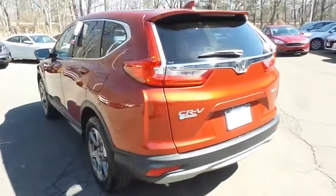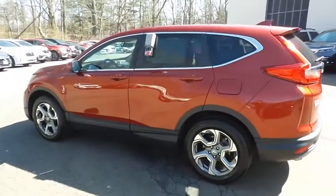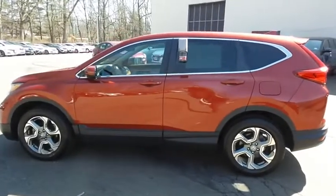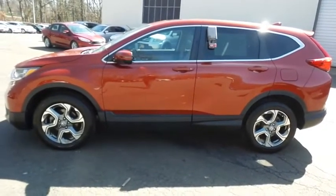This gorgeous CR-V EX has just arrived at Honda of Nanuet. It only has 25,000 miles. It's gone through a comprehensive 182-point inspection and it's backed by a seven-year, 100,000-mile powertrain warranty.